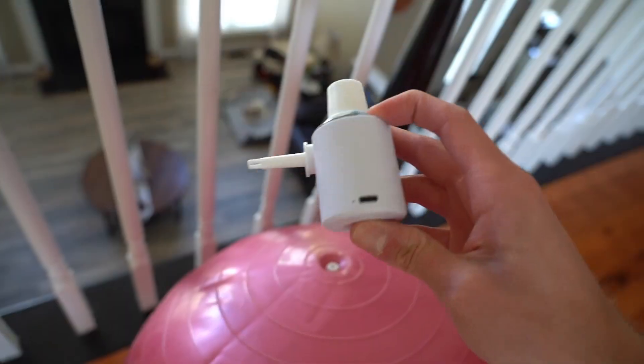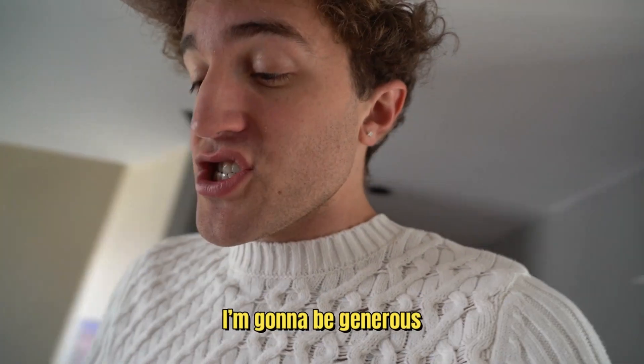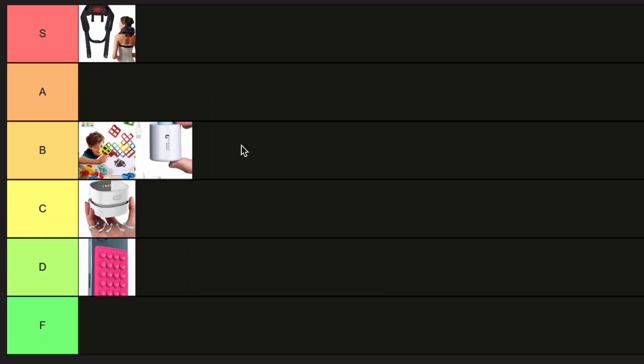This is a tiny pump — anything that you have deflated, this should handle it. By the way, if you're new to my channel, I do send these items back. It's pretty darn deflated right now. Pretty good suction — look at this. The problem is the nozzle doesn't fit inside the ball valve. I'm gonna be generous — I think it will work if it can actually fit. I'll have to try it with a beach ball. You can carry it anywhere, like to the beach if you need to fill something up with air.